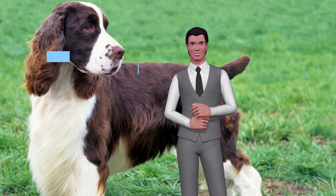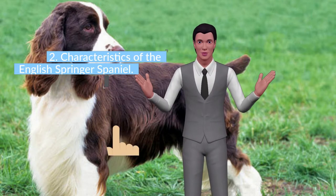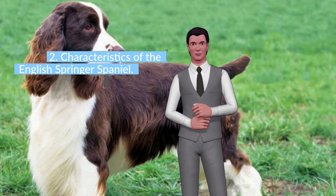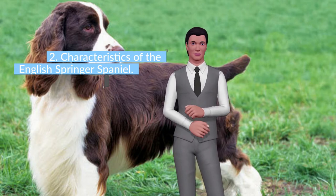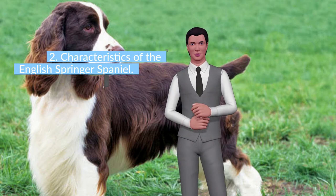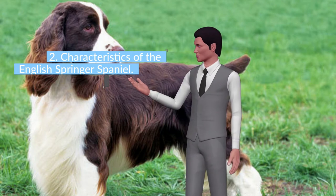The Springer is a medium-sized dog, easy to train, with a loving, cheerful, intelligent, active and attentive temperament. It is usually very attached to its owner. In addition, it is good with children, which makes it an excellent choice as a pet for a family.